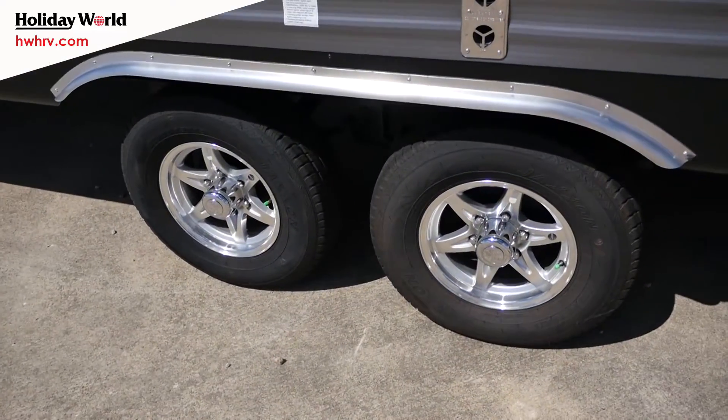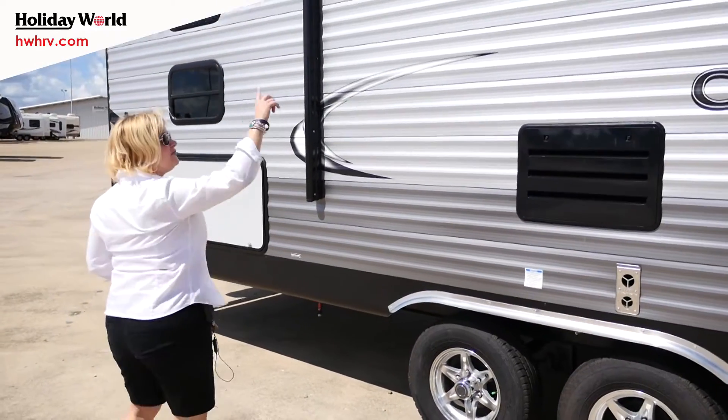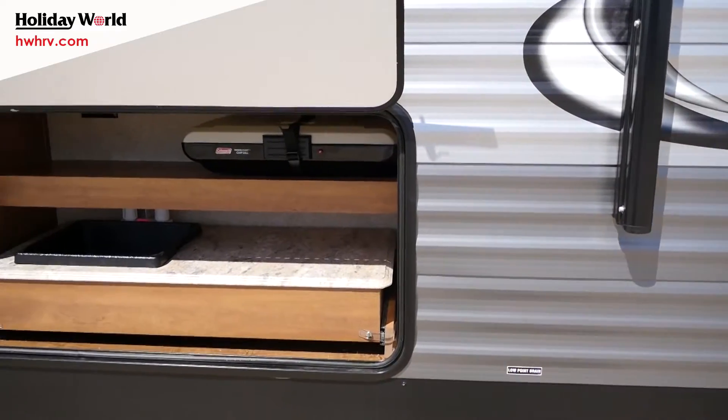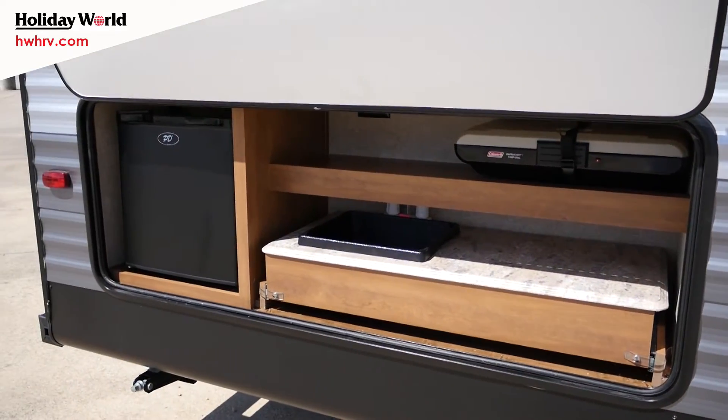This has the dual axles, full awning, outside speakers, and an outside kitchen on it. This is the Legacy Edition.